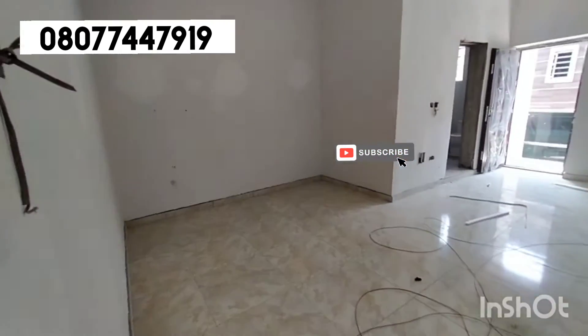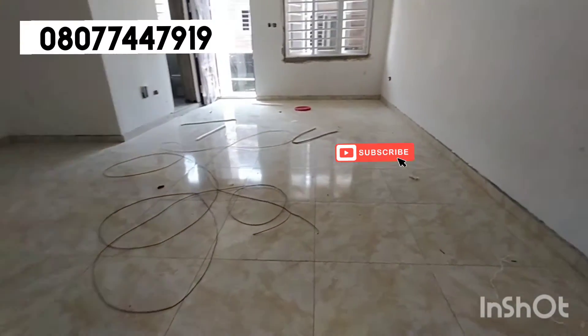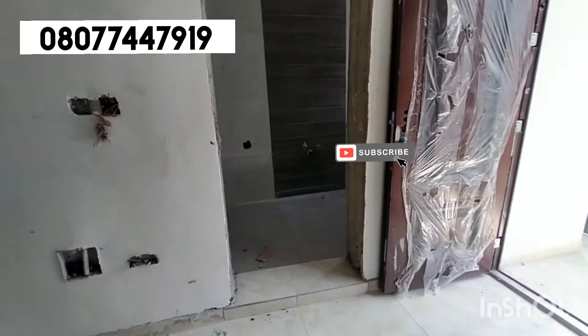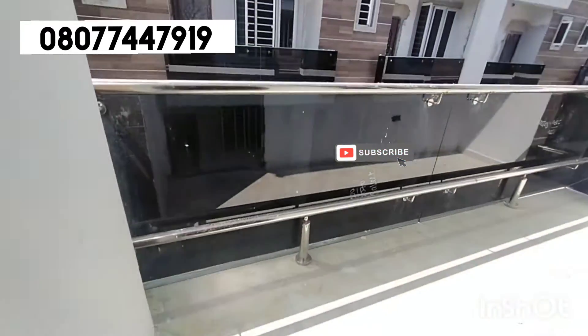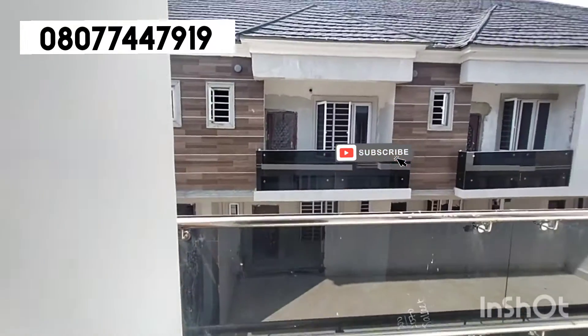Wonderful finishing. Right here is the master's bedroom. Beautiful POP. Very spacious bedroom — so spacious and beautiful. Here is the balcony of this master's bedroom, having a lovely view.